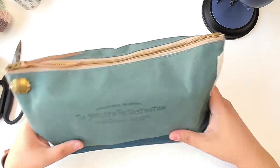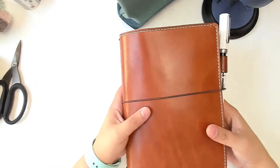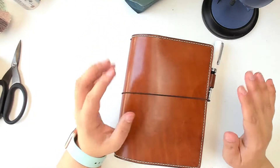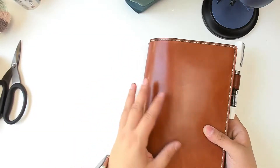Let's start with my main journal — I am bringing my Hobonichi. I write in this every day, so I couldn't imagine not writing in it, and she's a little fuller than she normally is.